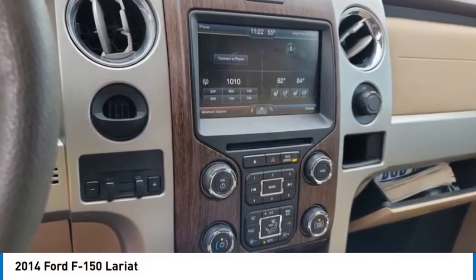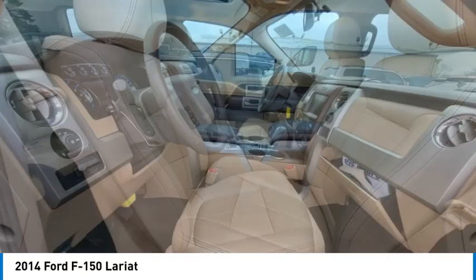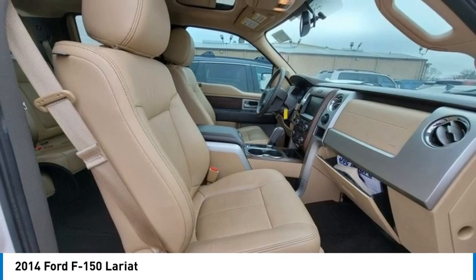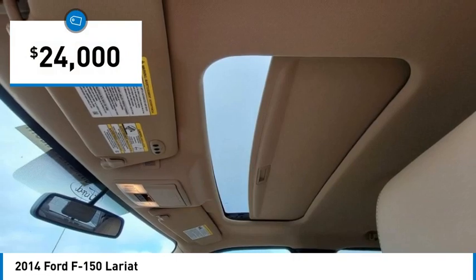We are pleased to show you the 2014 F-150. A Ford F-150 knows how to handle any situation. It's built to follow orders, no whining, and is priced below $25,000.